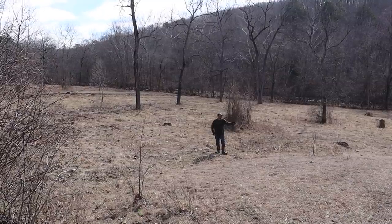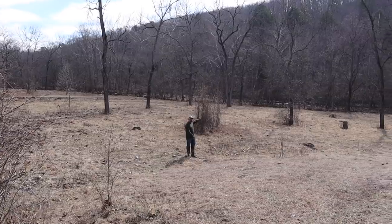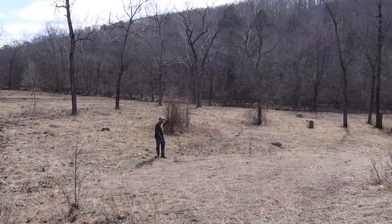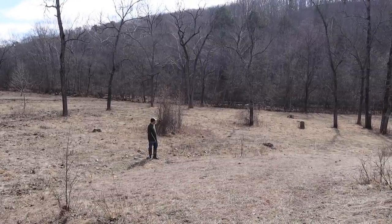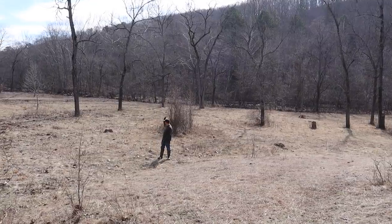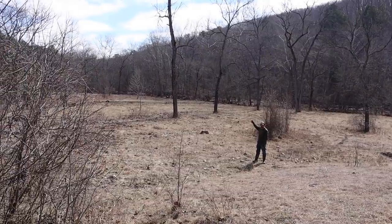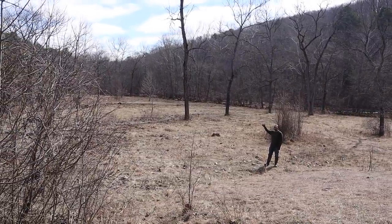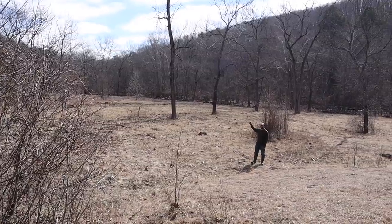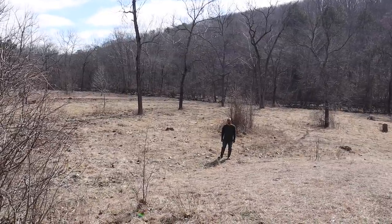I don't know if you can see it on the video here, but at the very back side there is a creek that runs back there, and the fence that we need to fix today is actually just on this side of the creek. We need to go down to that end of the pasture and put that fence back up. It looks like a tree fell on it - basically we need to stop the cows from trying to get over to that creek.